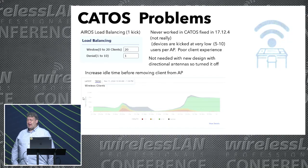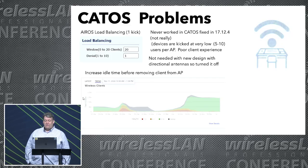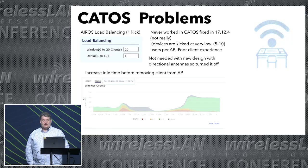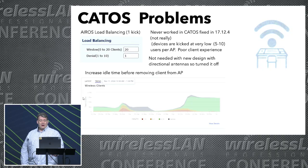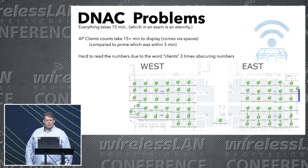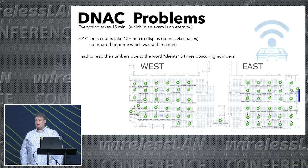We did have some problems when we went to CatOS. Last year we were using load balancing and allowing for one kick, but we found that didn't work in CatOS, and we've since found that it never worked — and they say it's fixed in 17.12.4, but our testing shows it still isn't working. We also had to increase the idle time before removing an AP from a client, because clients were getting disconnected during reading time. We also went from Prime to be fully reliant on DNAC. DNAC is very slow — it can take up to 15 minutes to get statistics, and that's an eternity when you're running an exam.